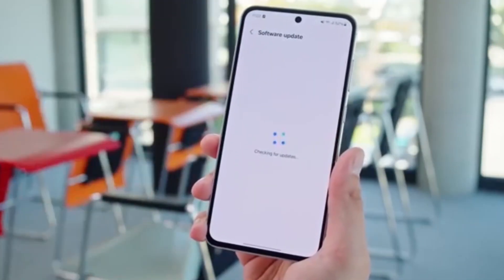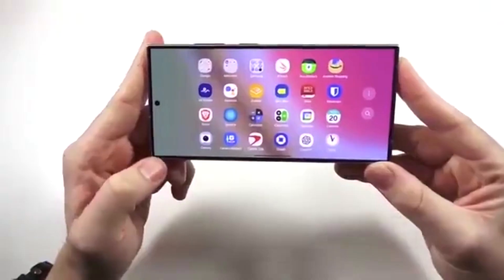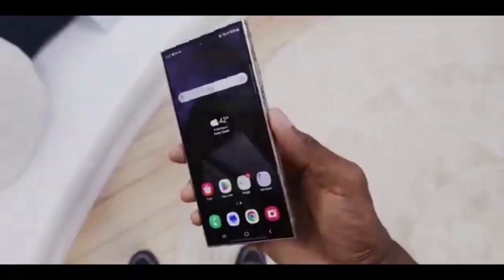Last week, Samsung started releasing the highly anticipated One UI 7 for the Galaxy A34. This update was packed with new features, including a hidden GPU tool that gamers were loving.